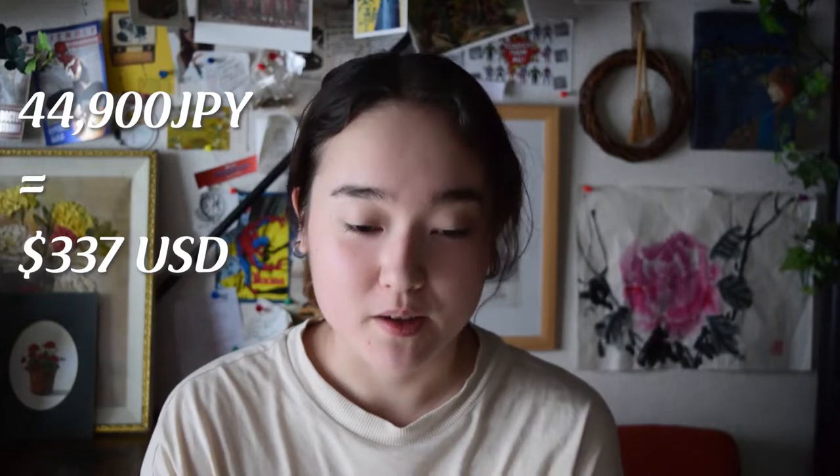The cost of my loft bed was about 44,900 Japanese yen, or in U.S. dollars, it's about 337 U.S. dollars.